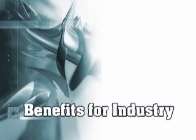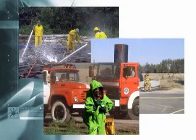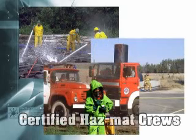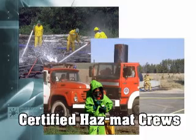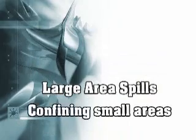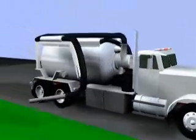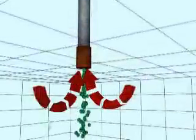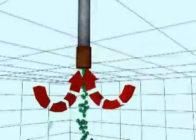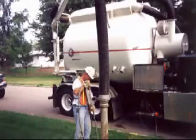Benefits for industry: Unfortunately, when accidents happen in industry, they involve oil, toxins or other health-threatening chemicals. Atlas' certified hazmat crews can clean spills from large areas to confining smaller areas, leaving materials on site. Because the equipment draws in the chemicals and debris, it is a safe and effective method for cleaning industrial sites. Not only can they clean oils and contaminants on site, but they can handle a large variety of other chemicals as well.